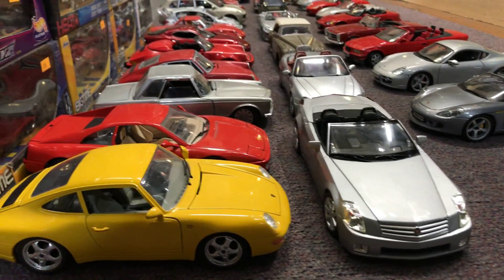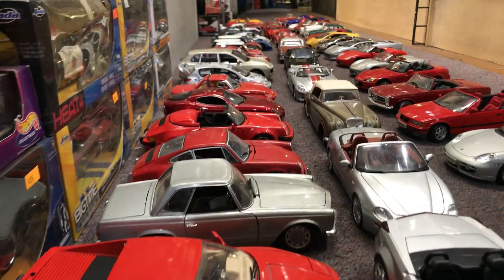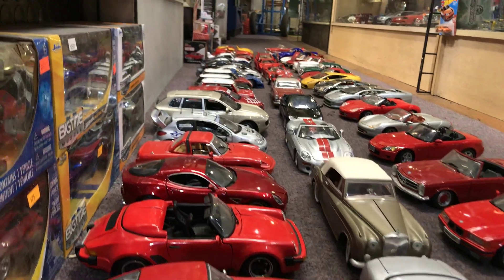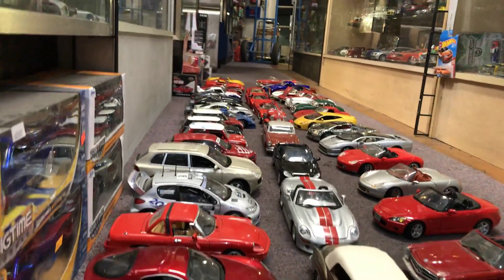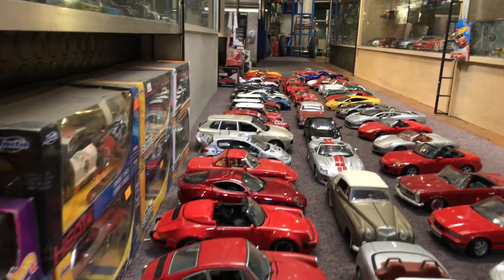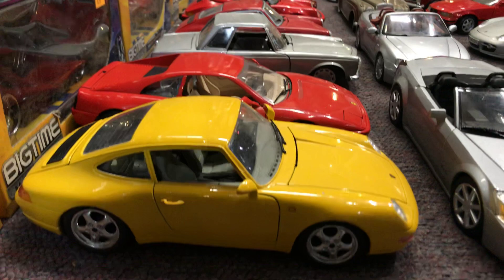Since I'm always working here at Place Collectibles and I don't have time to go to the real car show or car meets, I decided to make my own 1/18 scale car show and car meet right here.